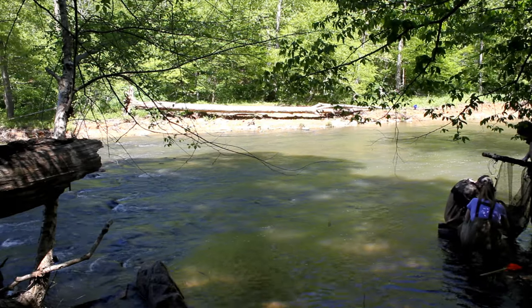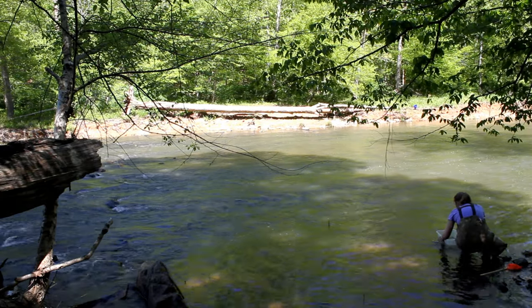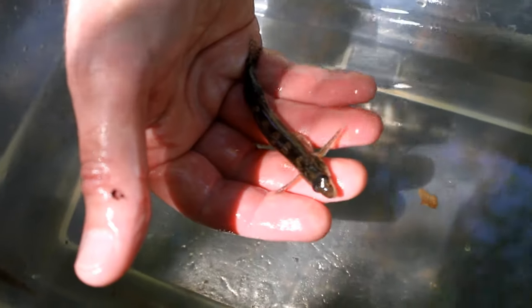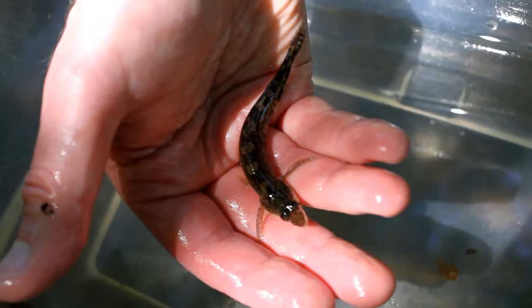Oh, now there's a dart. With Michael's help, our photographer, we did kick netting and caught this beautiful rolling oak darter.